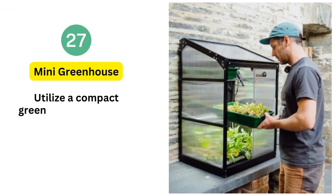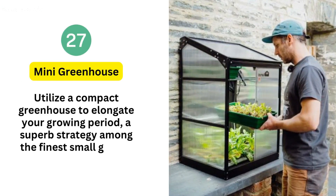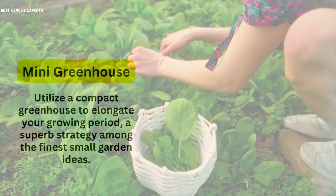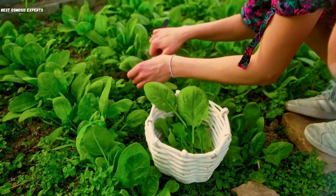26. Mini Greenhouse. Utilize a compact greenhouse to elongate your growing period, a superb strategy among the finest small garden ideas. This method enables optimized space usage, fostering ideal conditions for nurturing plants.